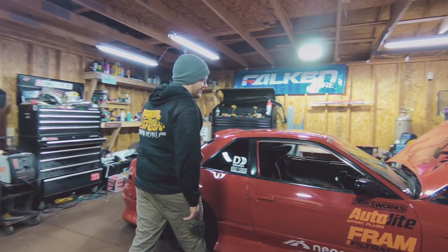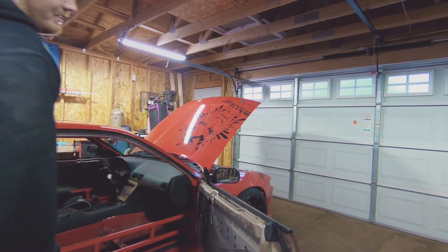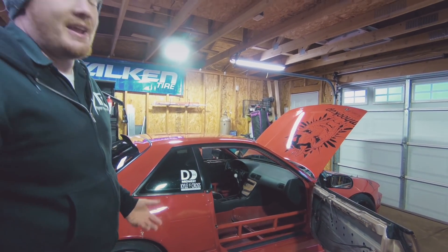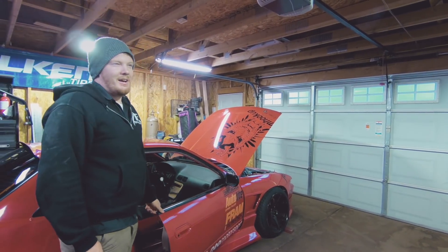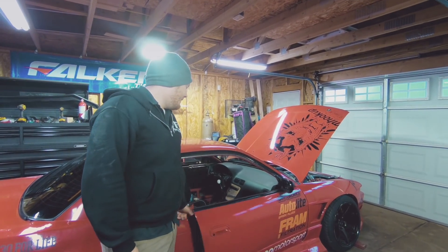This year I decided to put new doors on it — still got to paint them. I ran gutted doors, and honestly it sucks. I don't recommend it to anybody. I've got the new doors with roll-up windows, all the door seals, everything. I've kind of turned it almost back into a street car in a way, but we'll see.